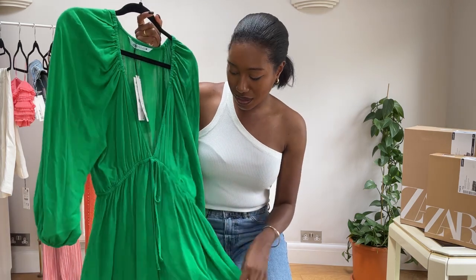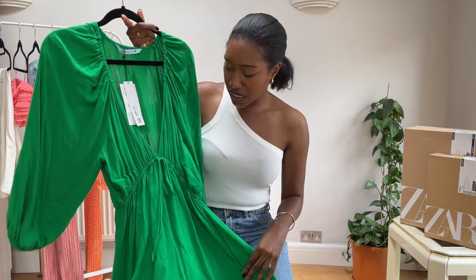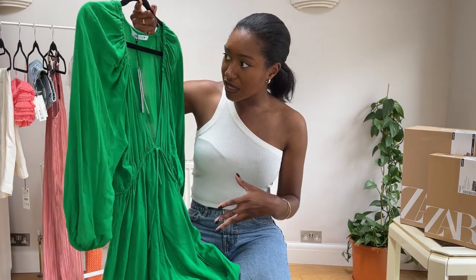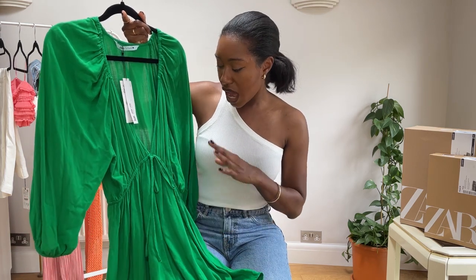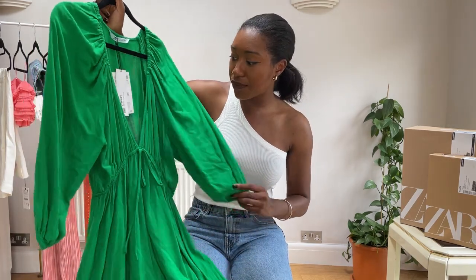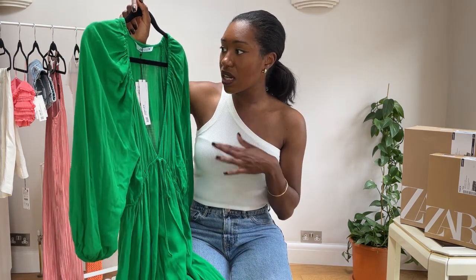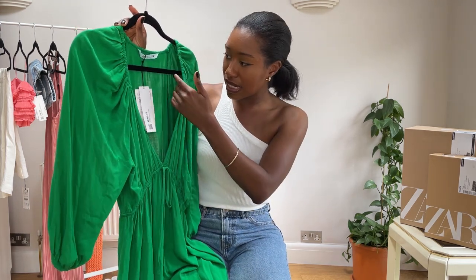The next item is this beautiful stunning romper in a gorgeous green color — I picked this up in a size small and it was £32.99, which I think is a decent price. If you want to feel feminine and quite girly then this is definitely the number for you. It looks like a dress but it's not — it is in fact a short romper jumpsuit. It's very lightweight in a really light flowy material, and I feel like it's breathable — more of a cotton blend, which is really nice for summer.